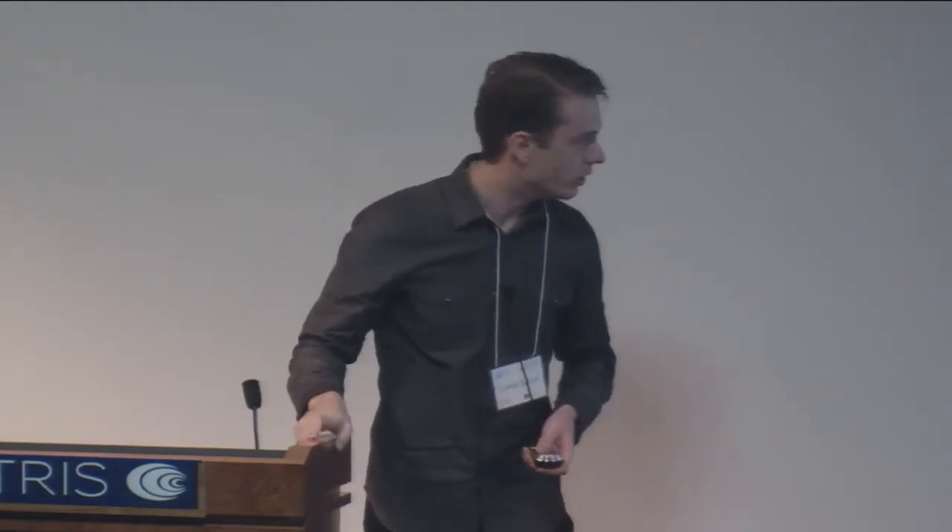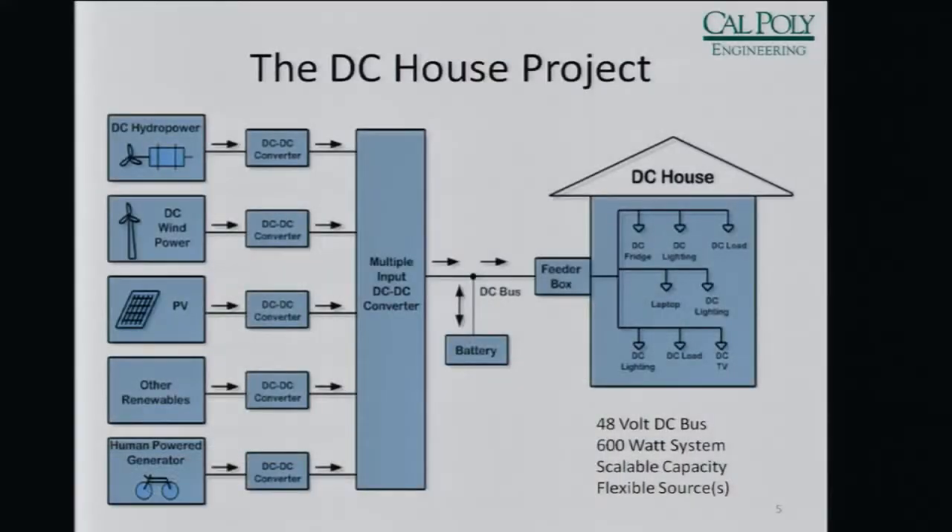Even at less than 80 volts, electrical arcs can still cause fires even with minimal amounts of current, especially if they're running through your wall next to insulation and wood. The main application we are going to use for this AFCI is our DC house project that we're working on at Cal Poly.